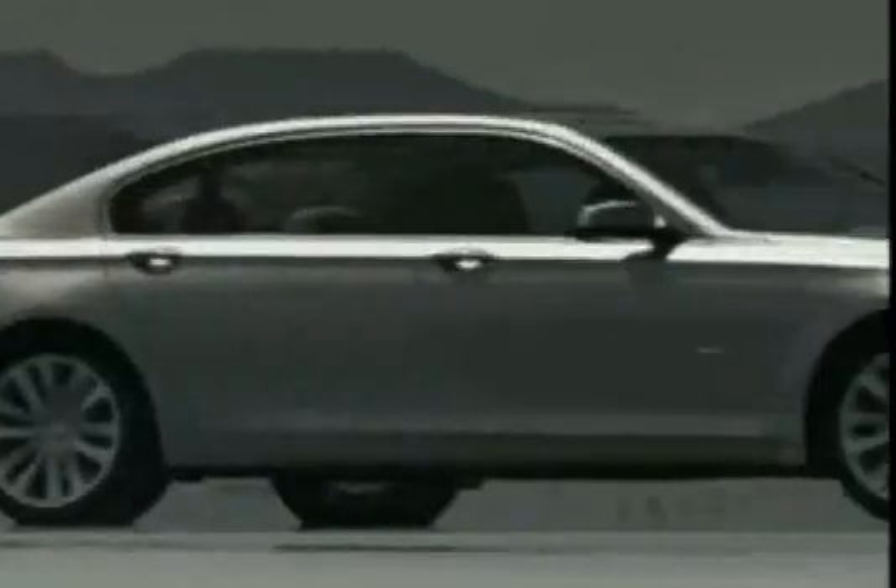BMW introduced its first version of night vision in collaboration with Autoleave in 2005. But as successful as that system was, version 2 — being offered now as a $2,600 option exclusively on the new 7 Series — raises the bar on safety.